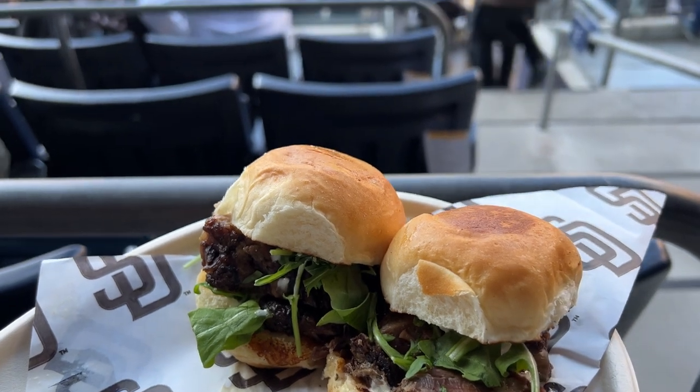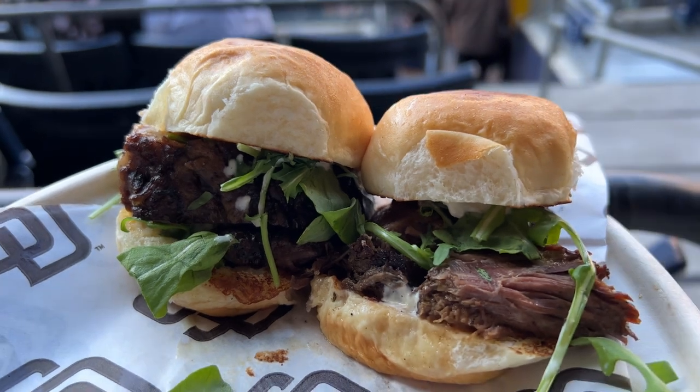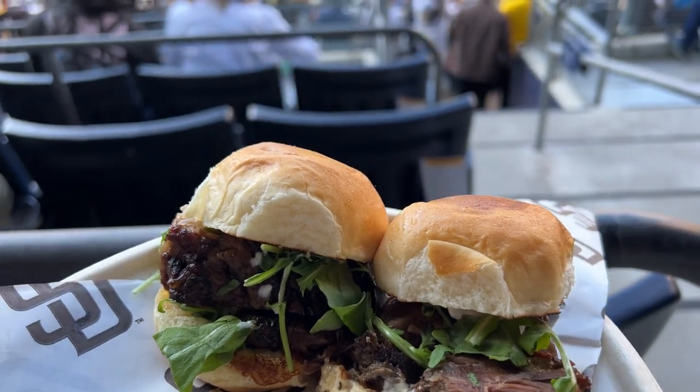These sliders are very good. The cashier inside recommended them to me — packed with meat and a little tangy horseradish sauce. Very good.